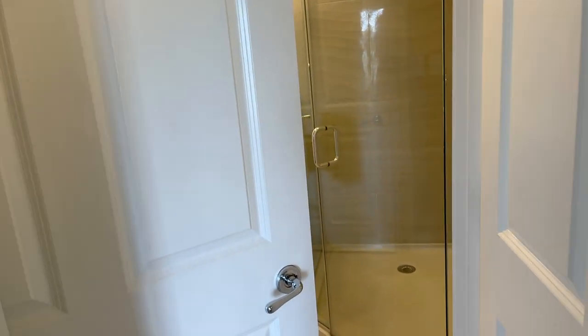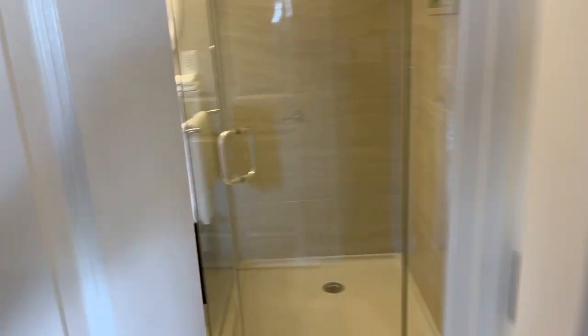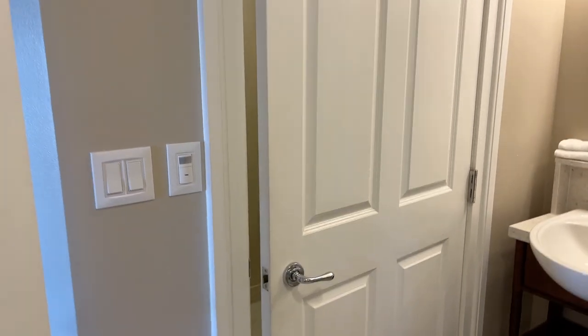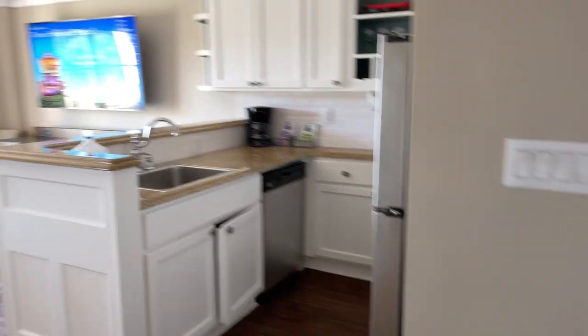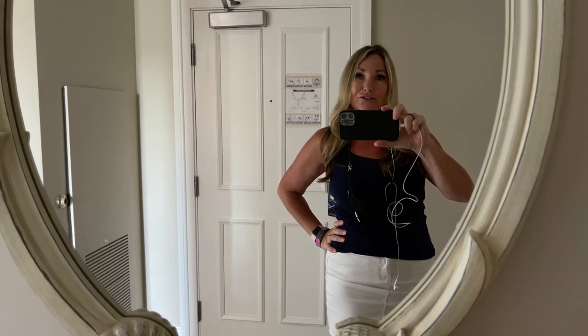And then this takes us into the other bathroom. There's only one commode in here — if you needed more than one, that's something to be concerned with. But one is enough for just me, or even two people. That's it — room 471, Beach Club Villas. I think I'll end it in the mirror. Hello again. Heading to Epcot today for my last day — April 2021.